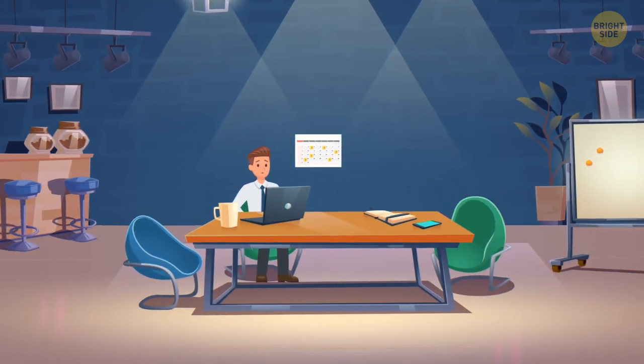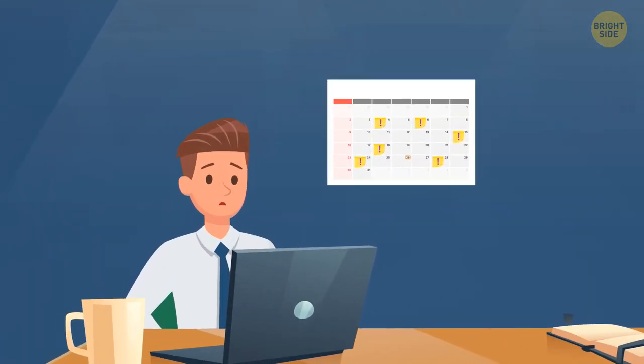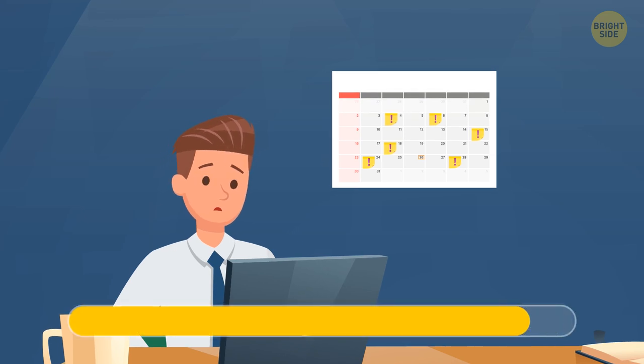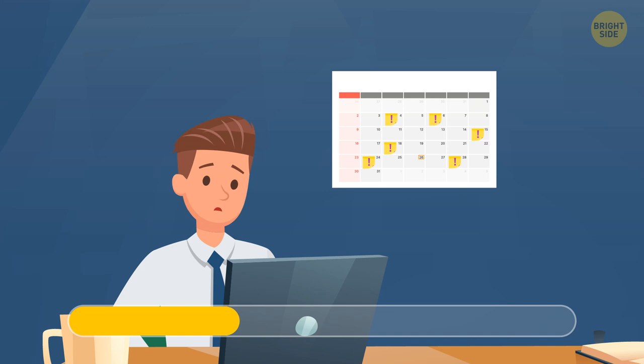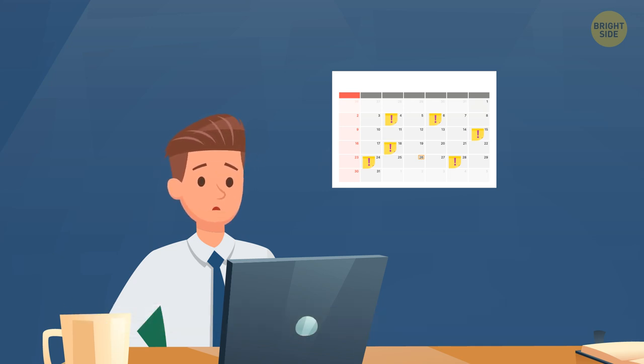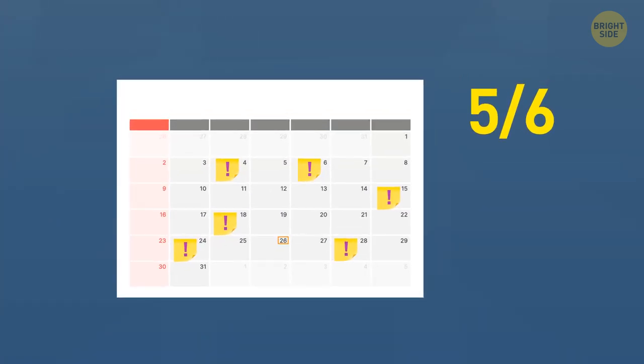Can you figure out how many interviews this guy already attended this month? He's done five out of six. There are six post-it notes on the calendar, but a little movable square indicates the current date is on the 26th. His next interview is on the 28th.